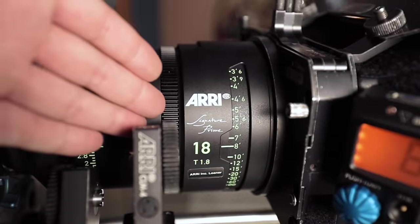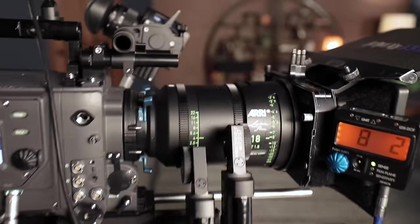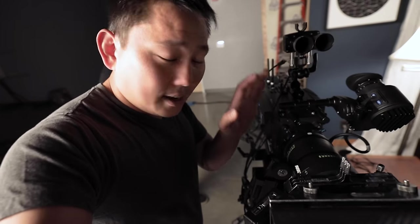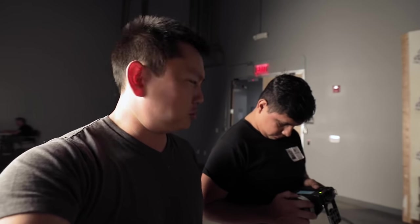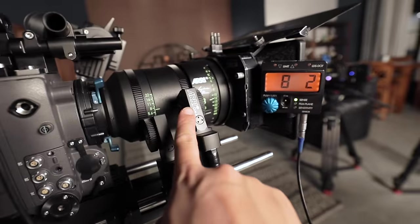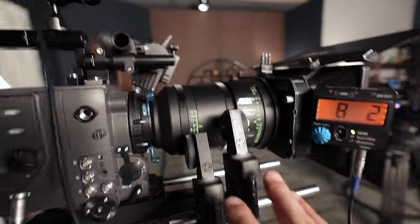The lens on here is an ARRI Signature Prime, which is actually awesome - it's kind of a big deal of a lens. There's actually a lot to talk about when it comes to cinema lenses, so that's probably gotta be its own video. Would you guys be interested in seeing something like that - like why cinema lenses are so amazing? And then we have our CLM4 focus motors right here.